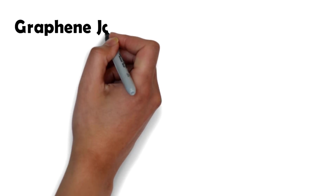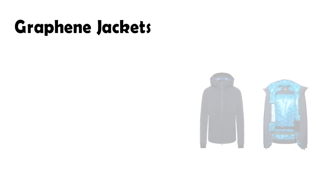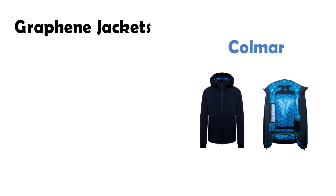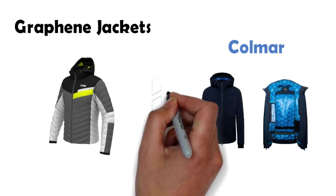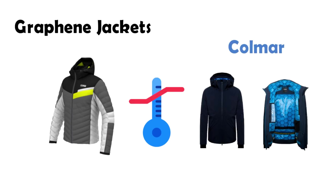At number eight we have graphene jackets. Colmar, an Italian company, introduced a jacket range with graphene as a fabric layer. The key benefit of using graphene, as explained by Colmar, is that it acts as a filter between the body and the environment, ensuring an ideal temperature for the wearer. Graphene has the quality to spread out heat, so even during physical activity the jacket distributes heat, and this heat spreading quality also ensures heat transfer to the limbs during winter.